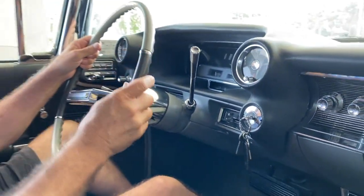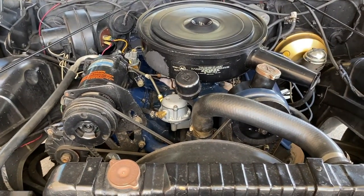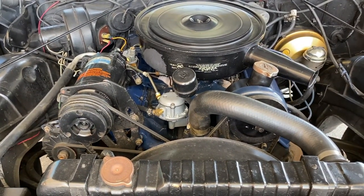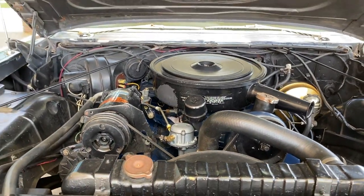This car has a 390 cubic inch overhead valve high-compression V8 that produces 325 horsepower, which it needs to haul this big body around. The engine was introduced in 1949, and they designed it so they could increase the displacement and horsepower as higher-quality fuels became available during the 1950s.